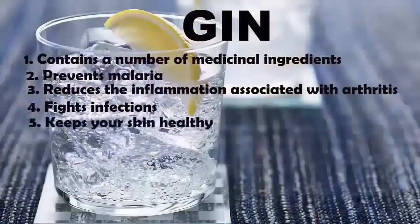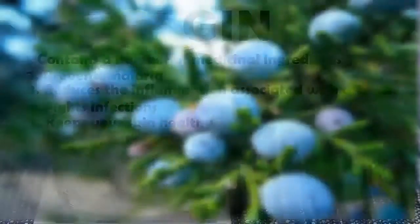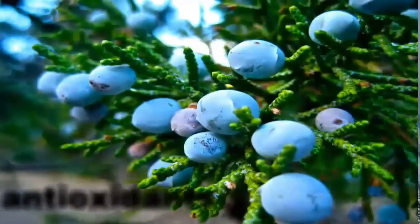5. Keeps Your Skin Healthy. Juniper berries are loaded with antioxidants that keep your skin young, healthy, and wrinkle-free.